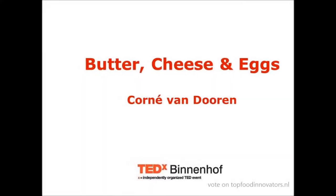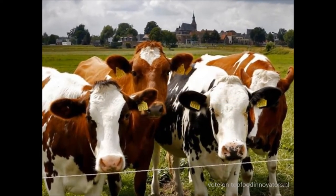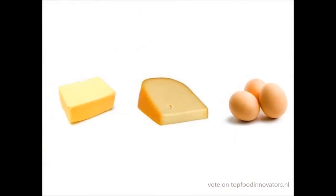Butter, cheese and eggs. As a child I grew up next to a dairy farm where my interest for food began to grow. Butter, cheese and eggs — important products for the Dutch agri-food business.